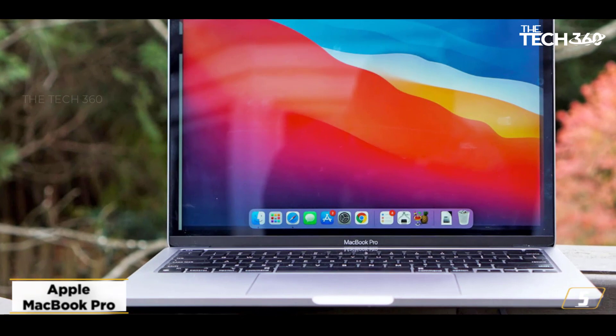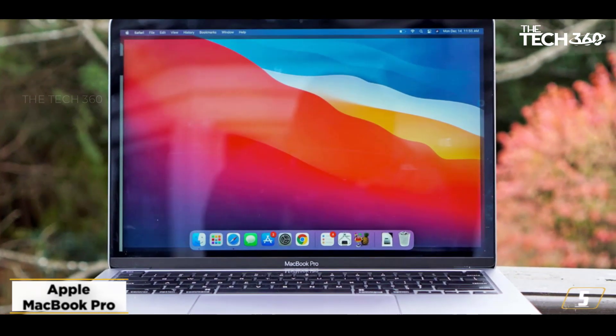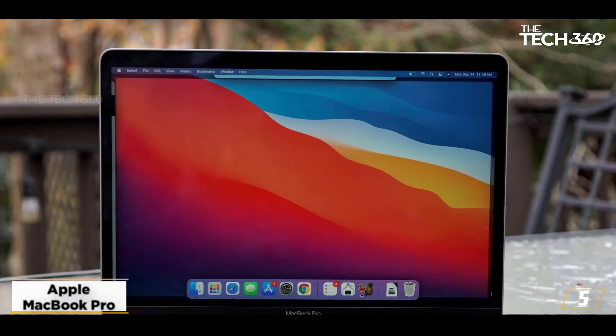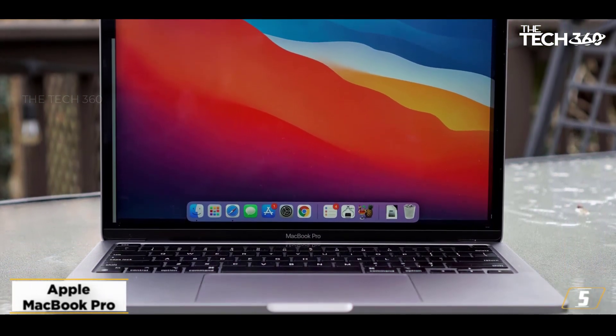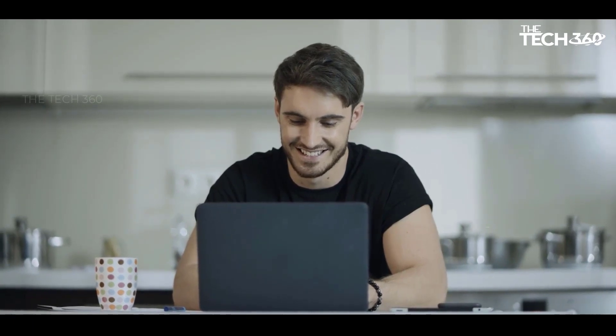This laptop runs on an M1 Pro chip which comes with a 10-core CPU and 32-core GPU, delivering faster overall performance. You will also get 16GB RAM and 512GB SSD storage in this laptop. Moreover, the battery life of this laptop is impressive and lasts for 21 hours.